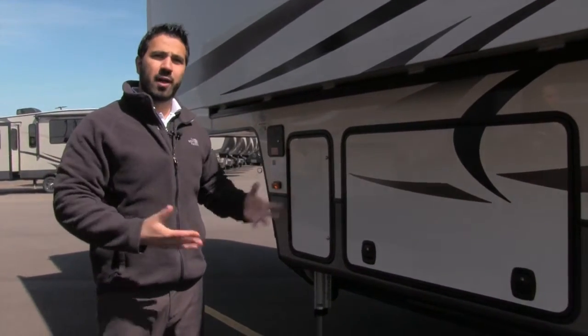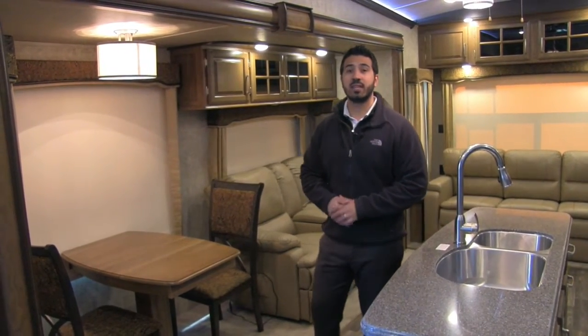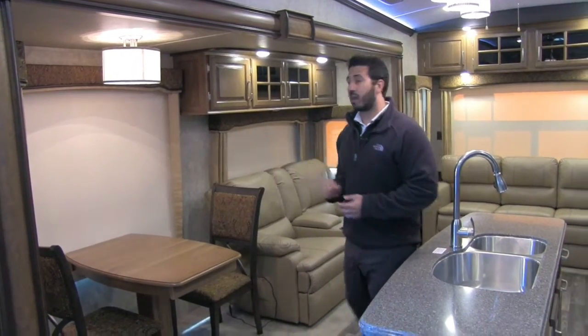Alright, that's pretty much going to wrap it up for the outside. Let's go take a look at the beautiful interior. Welcome to the inside of the 2017 Keystone Montana 3720RL. This particular unit is in the macadamia interior. Let's start off on our door slide right over here.